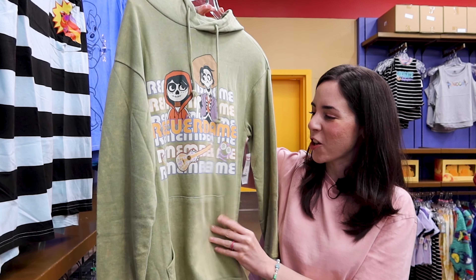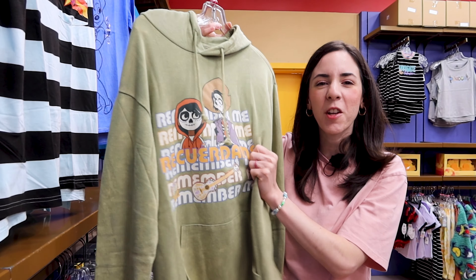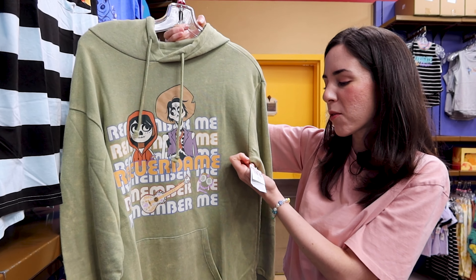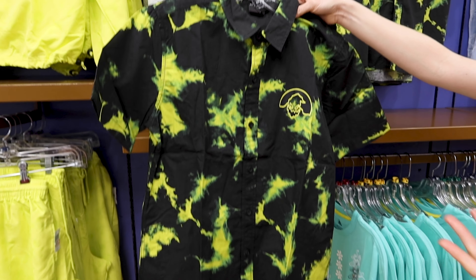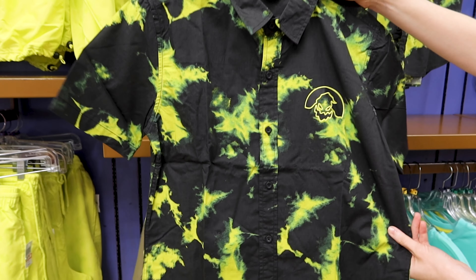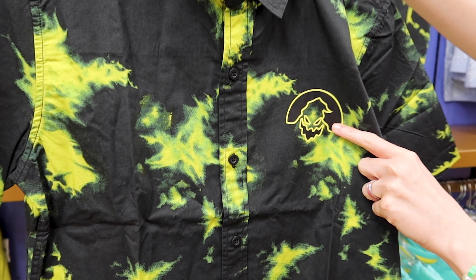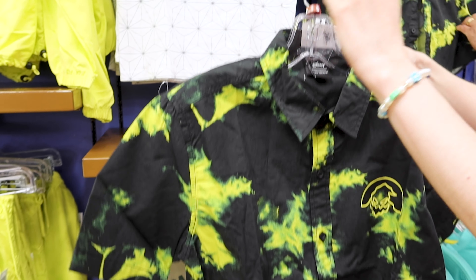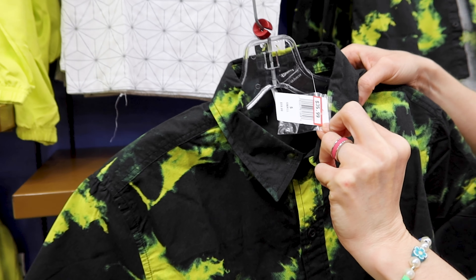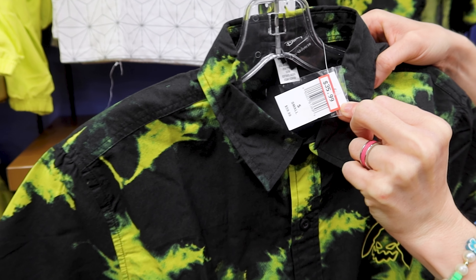A Coco 'Remember Me' hoodie in a green distressed color for 25 dollars out of 55 dollars. They have an Oogie Boogie button-down shirt — look at Oogie Boogie right here at the top left of the shirt. It's Our Universe and they're selling it for 36 dollars out of 60.